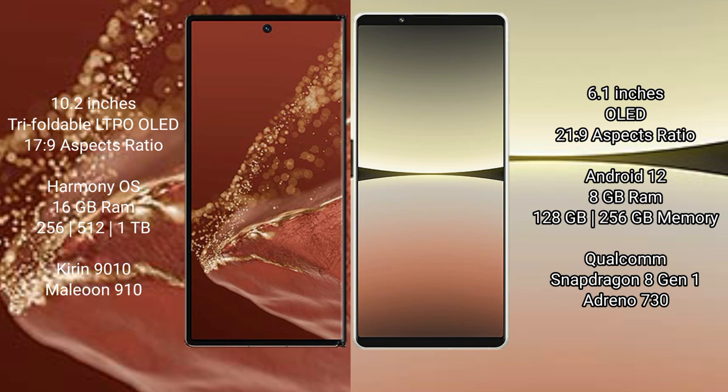The Huawei Mate XT Ultimate features an 8.0-inch OLED, 16GB RAM, and 256GB, 512GB, or 1TB internal storage options, with the Kirin 9010 processor and GPU 910. The Sony Xperia 5 Mark 4 features an 8GB RAM and 128GB or 256GB internal storage, with the Qualcomm Snapdragon 8 Gen 1 processor and GPU 730.